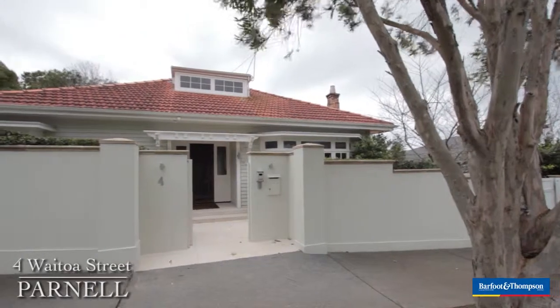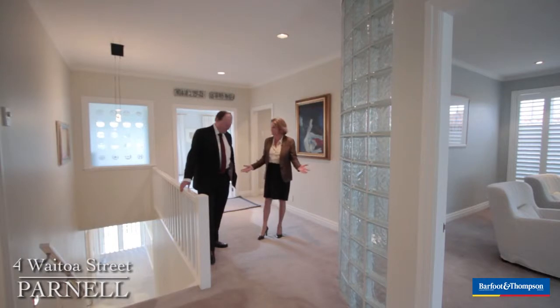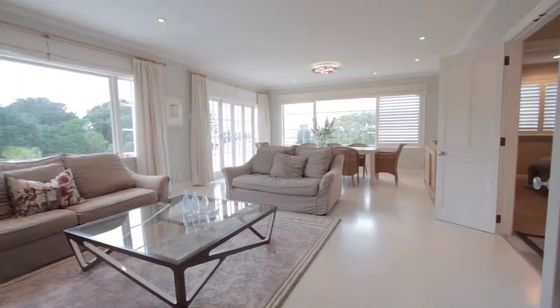Well, here we are in a windy, wild winter's day in Waitoa. Absolutely, but you would never know it, would you? We're snug as a bug in a rug in this gorgeous home, and we just can't wait to give you a guided tour of number four.